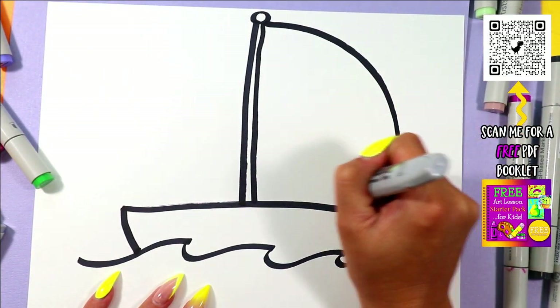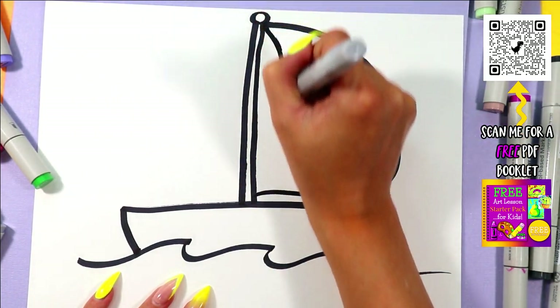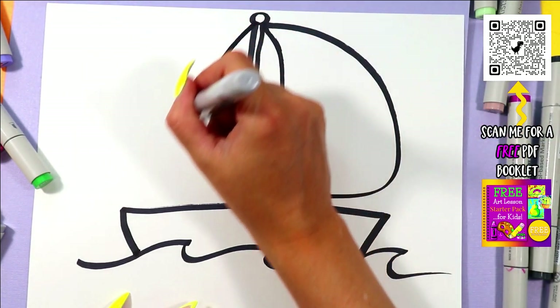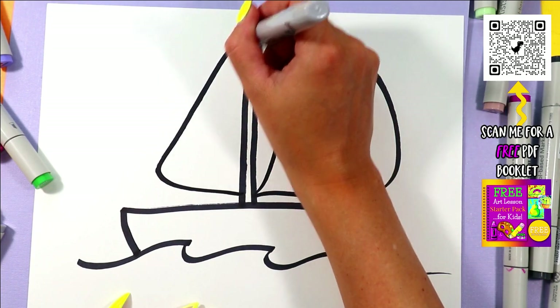Next we're going to draw a nice big sail out the front, getting pulled by the wind, and a smaller one out the back.